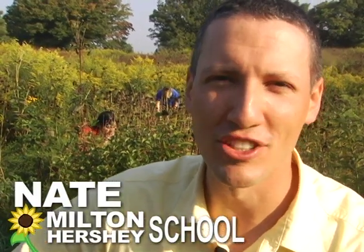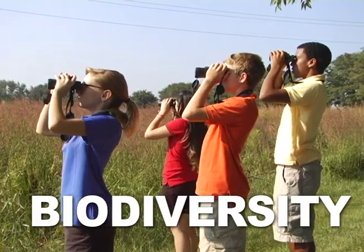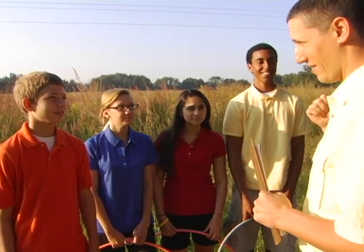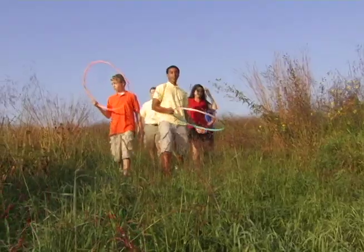I'm Nate McKelvey, and I'm an environmental educator. Today we're talking about biodiversity, the first step in being a good steward. We are going to go out and compare the biodiversity between these native meadows to the biodiversity in a mowed grass area. So your hula hoops are going to help us to identify a specific area.